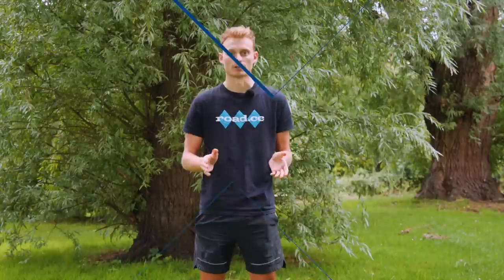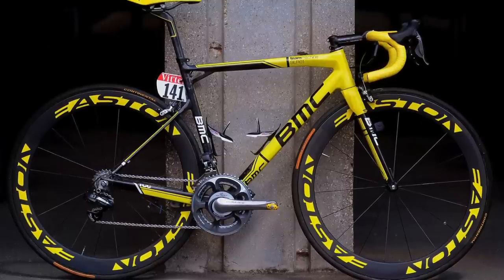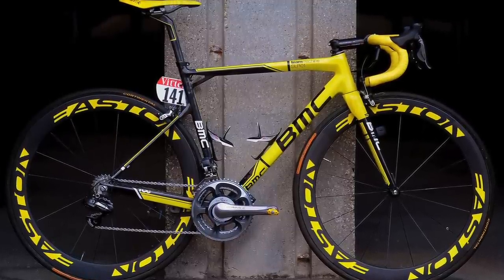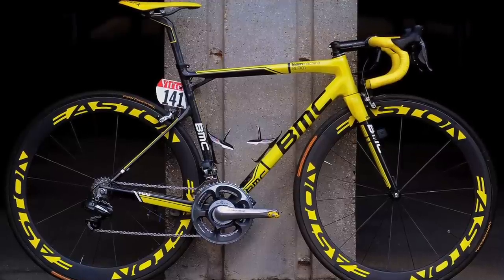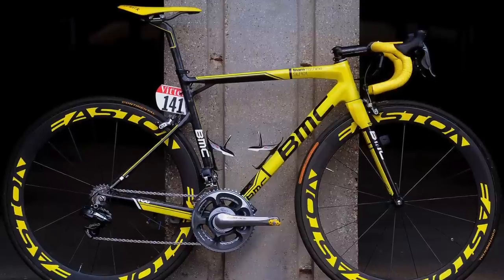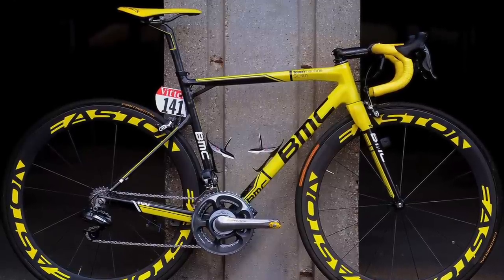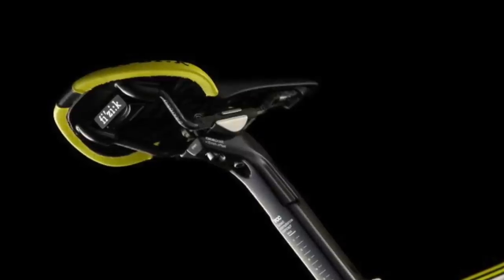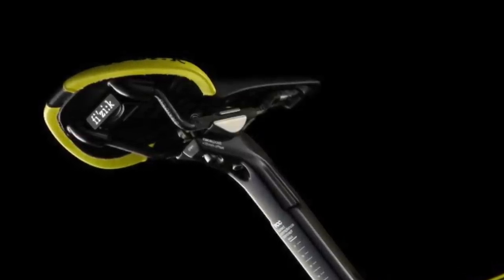In 2011 it was Cadel Evans' turn to turn up on a custom yellow bike for the final stage of the tour, and he didn't disappoint with this BMC TeamMachine SLR01. At the time the SLR01 was BMC's flagship model, and Evans' bike was complete with Shimano Dura-Ace Di2, an SRM power meter, Easton EA90 stem, Easton EC90 bars with yellow handlebar tape, and an Easton carbon wheelset — finished off with yellow decals. Finishing touches included yellow Speedplay pedals and a yellow Fizik Antares saddle.